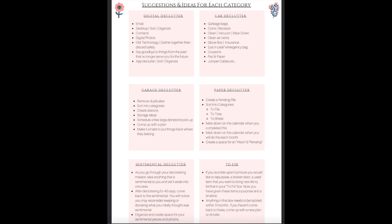The other box at the bottom is reminding you about the sentimental declutter. As you go through your decluttering, you're taking anything sentimental, setting it aside, and going back to that area. After decluttering for 40 days, come back to the sentimental pile. You will notice you may totally want to reconsider and let go of more than you realize, because when you initially decided to hold on to it, your energy was saying 'I can't let go of all of this at once.' Once you come back to it in a neutral state, you'll be surprised at how much you can let go of.